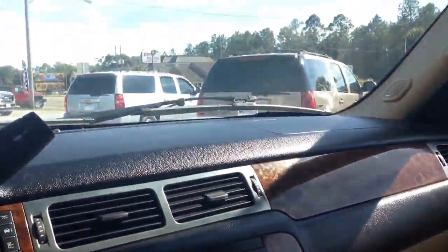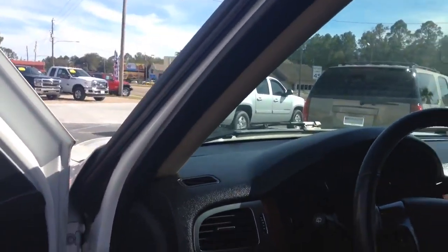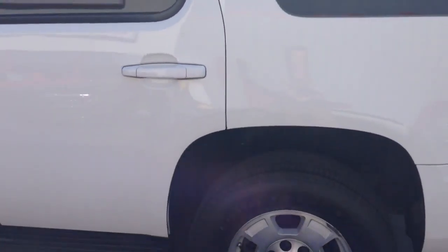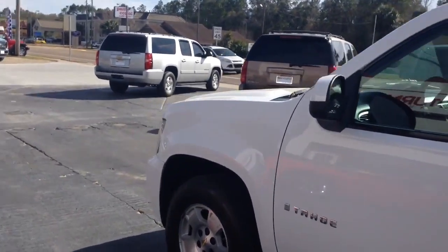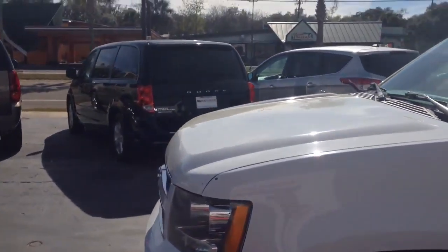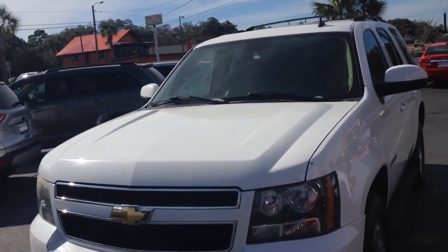This is a beautiful SUV with so much life and time on the road still left in this one. You'll find it here at Head Turners in Perry, Florida. Head Turners knows what you want — we're bringing it to you. You can reach us by phone at 850-584-2111 or online at headturnersauto.com.